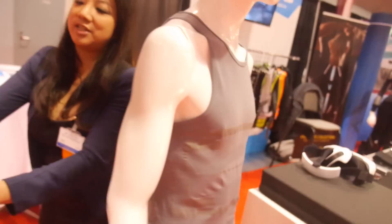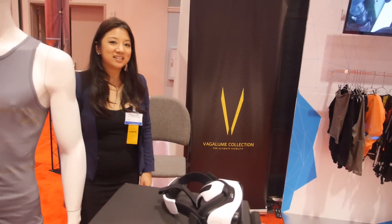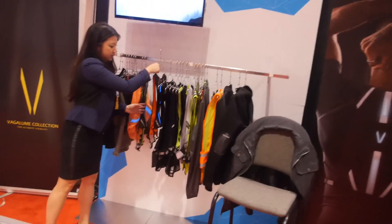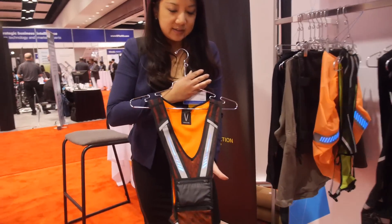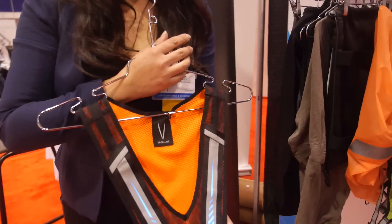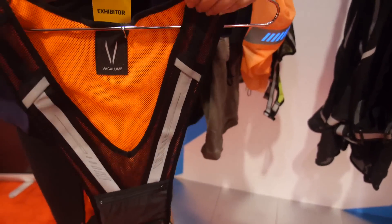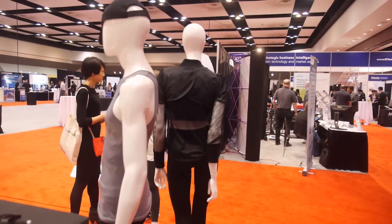One of the first products we're launching is our Vagulum collection. Vagulum means firefly in Portuguese. It's an enhancing visibility collection — we do a lot of vests, and if vests are a little too niche, we have jackets as well. It's lighting up right here, and it's washable.